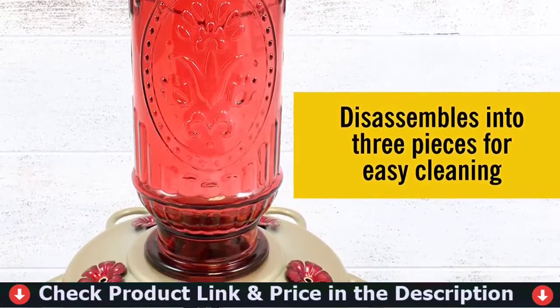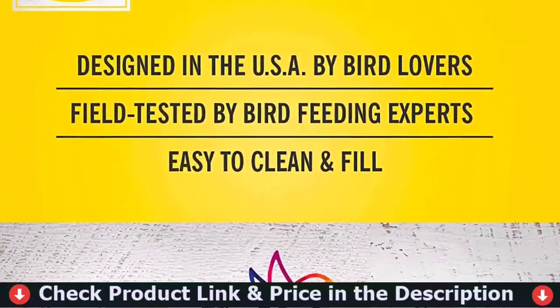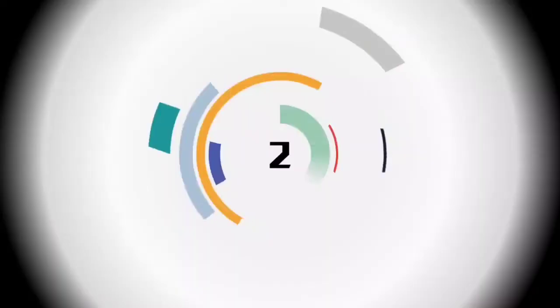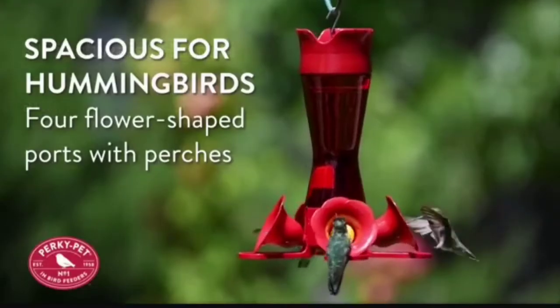When cleaning your hummingbird feeder, do not put it in the dishwasher, as the high temperatures can permanently damage the feeder parts. Number two in this best hummingbird feeder list is the Perky Pet Pinch Waist Hummingbird Feeder.